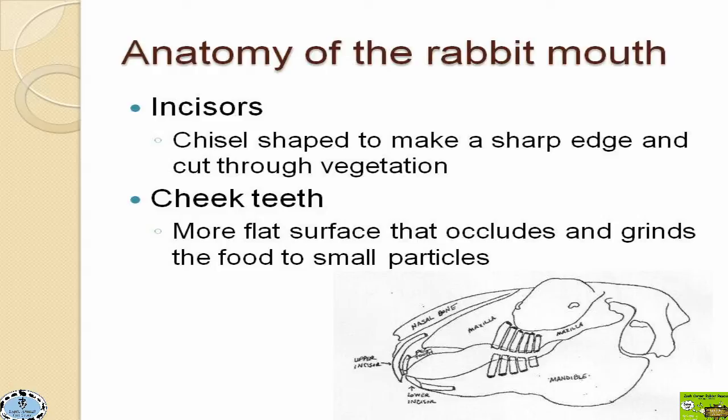In the back, we have what are called the cheek teeth — your premolars and your molars. Those have a more flat surface and come together to grind against one another to actually break food particles down into smaller bits before swallowing.